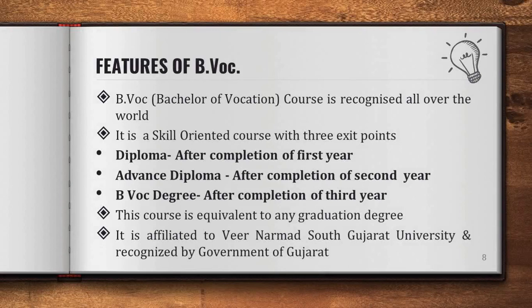The features of BWOC: the BWOC course is recognized all over the world. It is a skill-oriented course with three exit points. After completion of first year, a diploma is awarded. After completion of second year, an advanced diploma is awarded. And after completion of third year, a BWOC degree is awarded to the student. The course is equivalent to any graduation degree and it is affiliated to Veer Narmad South Gujarat University and recognized by the Government of Gujarat.